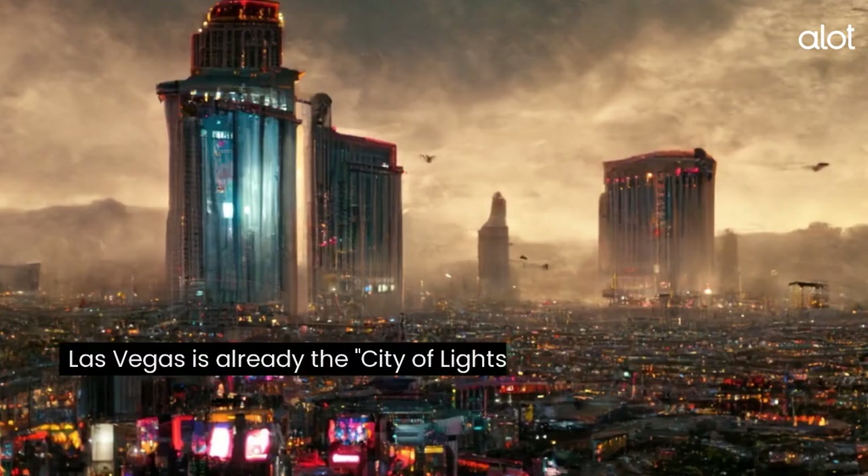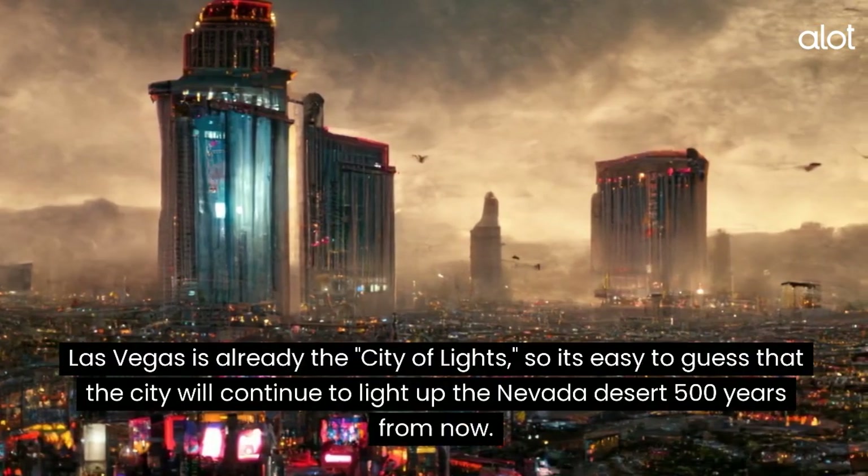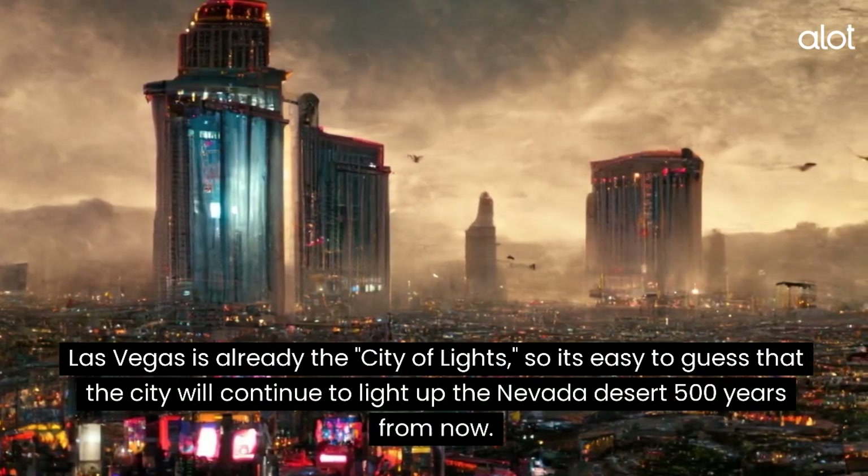Las Vegas. Las Vegas is already the City of Lights, so it's easy to guess that the city will continue to light up the Nevada desert 500 years from now.